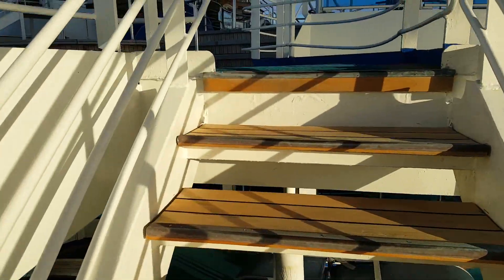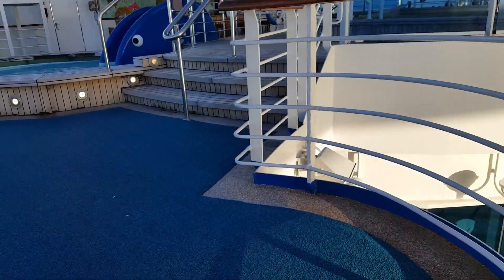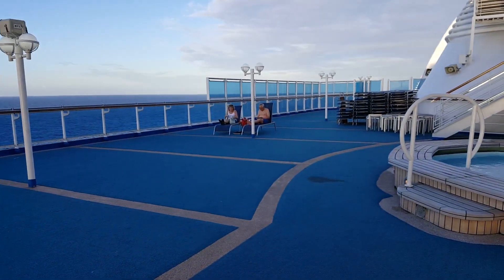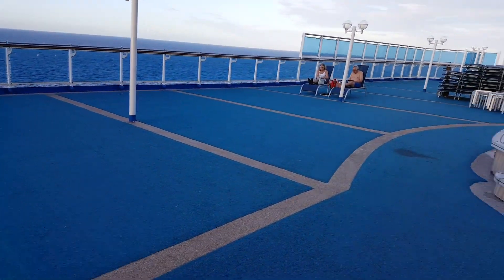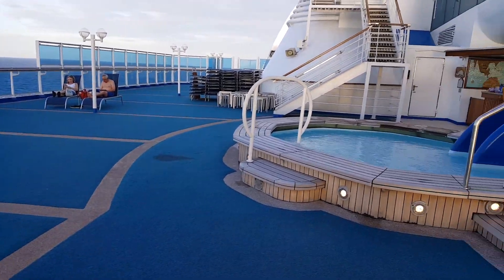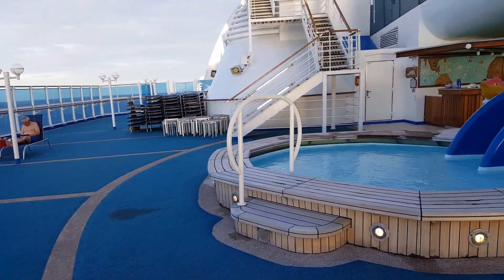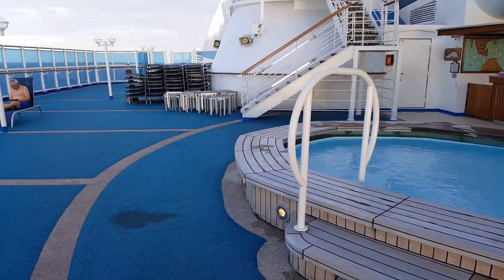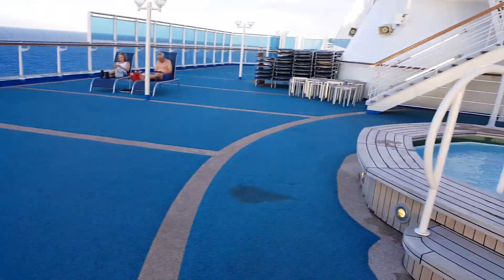Up these stairs is an absolutely wonderful little suntan area. It's about 5 o'clock in the evening. Most people are eating and packing and getting ready to go. First thing in the morning they take all those chairs that are bunched up right there and set them all out nicely with tables in between them.